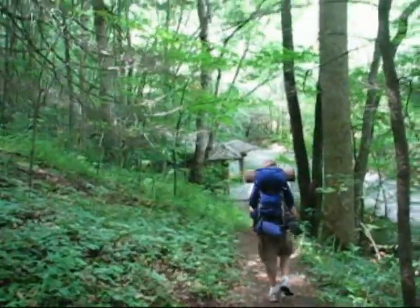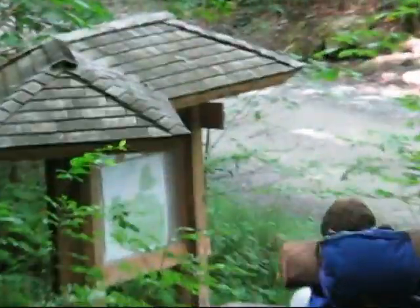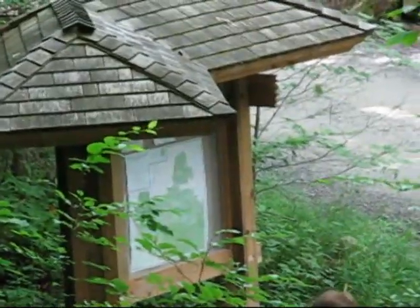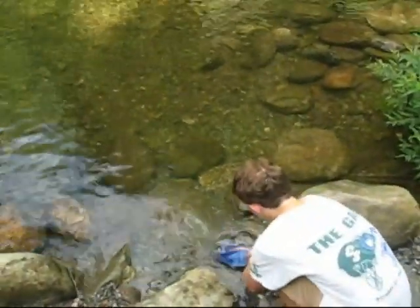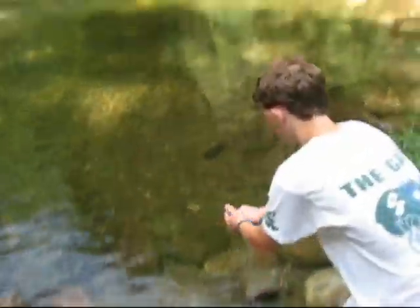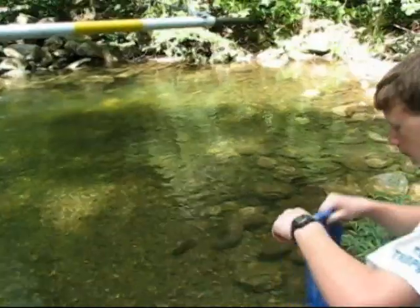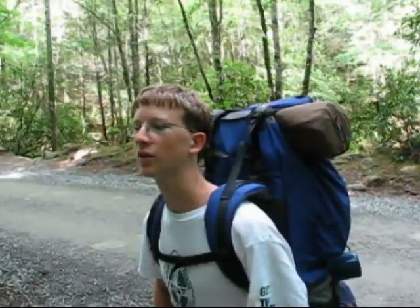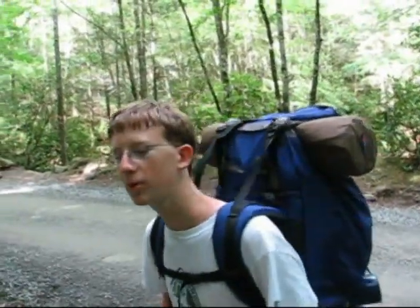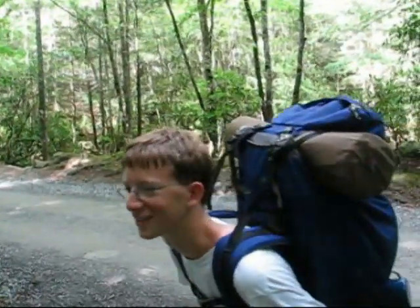Here we are arriving at the trailhead at Camp Daniel Boone. So that's another episode of the Time Pressure Extreme Day Hiker. See ya.